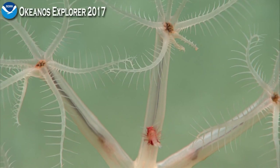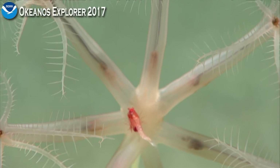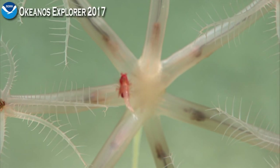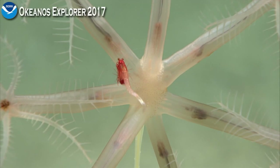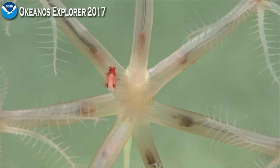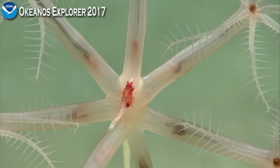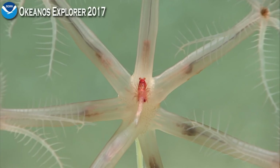Mysids are known to be brooders. They are in the same major group of crustaceans as the isopods, the pill bugs, the amphipods, and a few others. And they all have this brood pouch under their thorax. That's a beautiful little specimen.